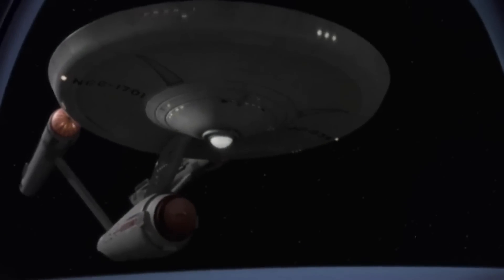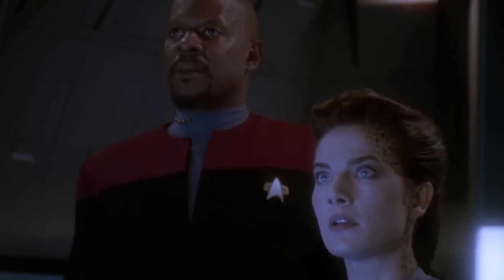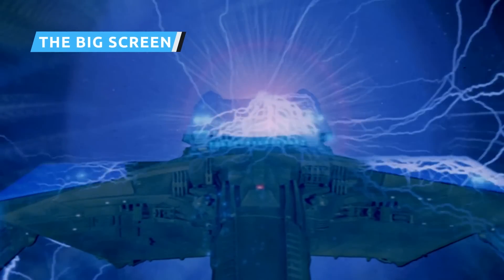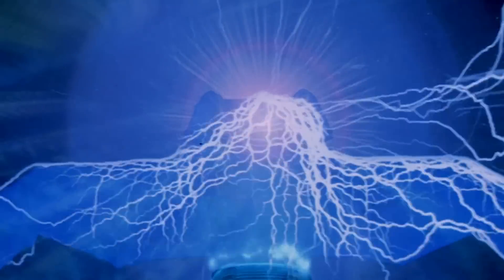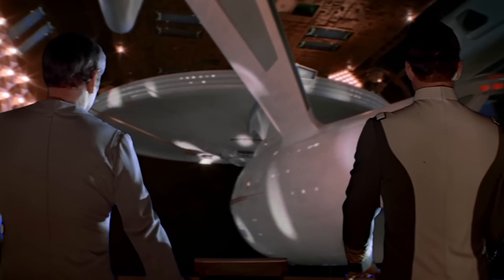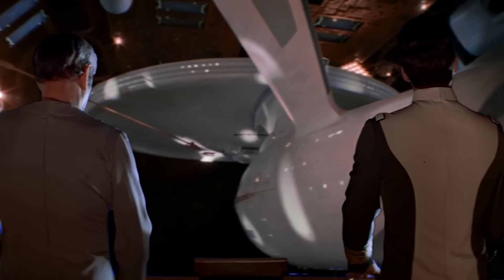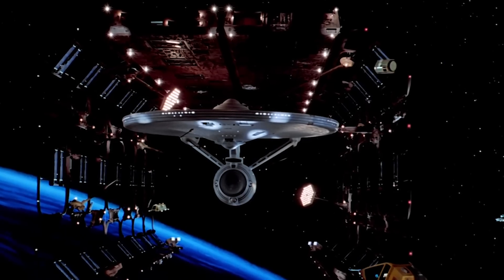The starship lives on in the hearts and minds of Trekkies — so much so that it was lovingly recreated in episodes of other Star Trek series, though it would see a new look when Star Trek warped to the movies. Thanks to reruns in the 1970s renewing the series' popularity, a revival of Star Trek was launched in theaters. With a bigger budget and a bigger screen, a new design for the starship Enterprise was in order. After some radically different concepts were considered, an updated version of the original was chosen with some streamlined shapes and a lot more detail.